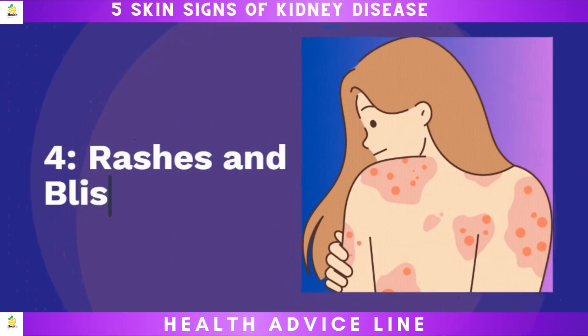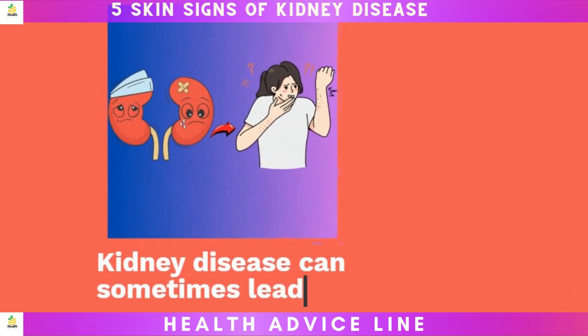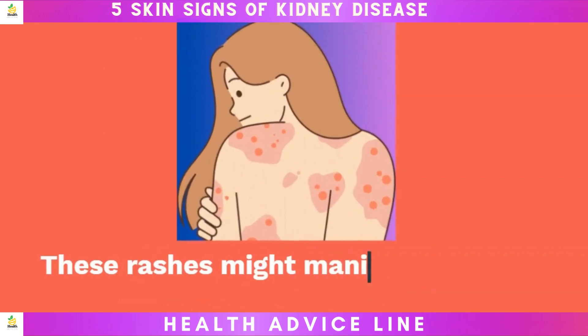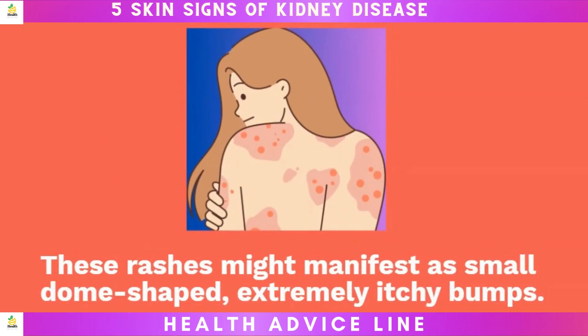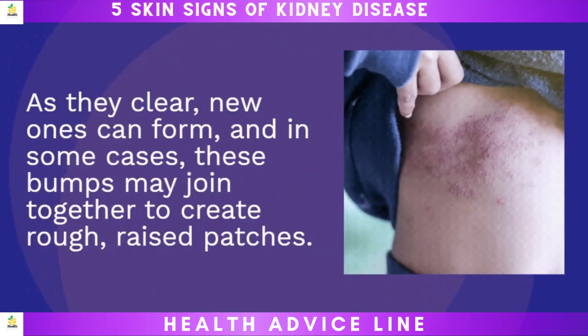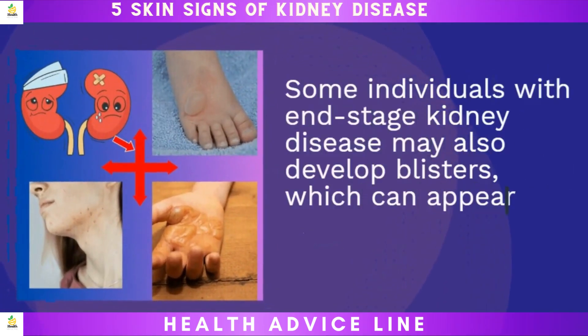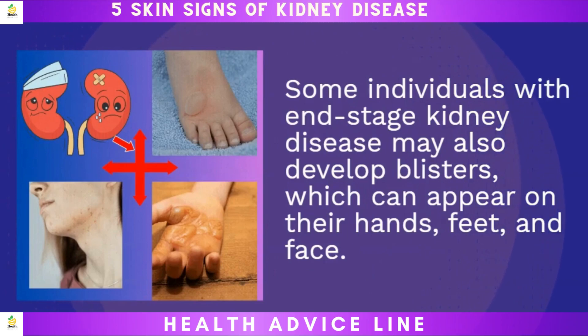Four: rashes and blisters. Kidney disease can sometimes lead to the development of rashes. These rashes might manifest as small dome-shaped, extremely itchy bumps. As they clear, new ones can form, and in some cases these bumps may join together to create rough, raised patches. Some individuals with end-stage kidney disease may also develop blisters, which can appear on their hands, feet, and face.